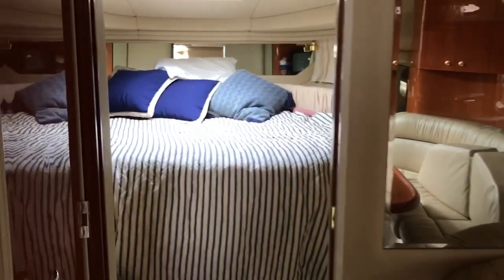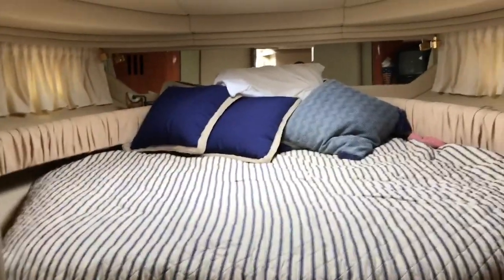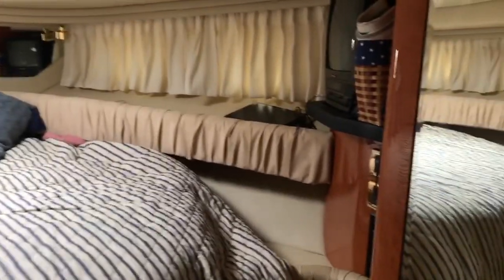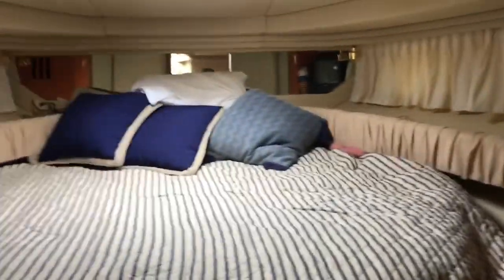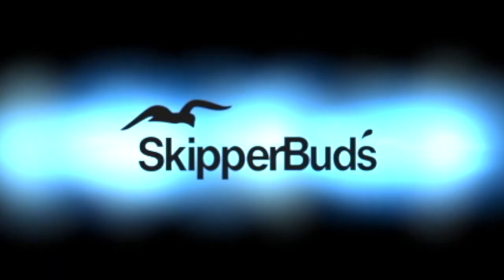Your master stateroom is forward on the boat with the master head and day head on the port side. Nice storage on both sides of the boat, with hanging lockers on both port and starboard up front. Thank you.